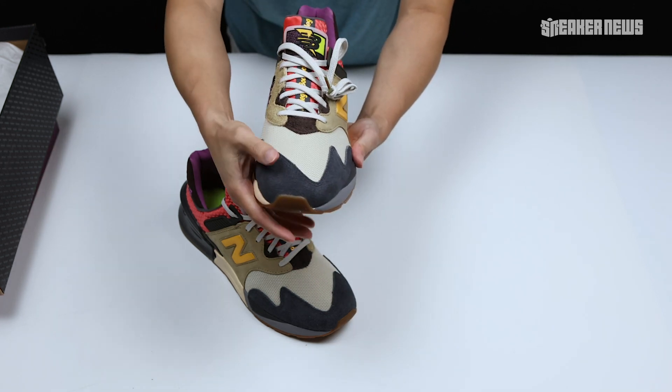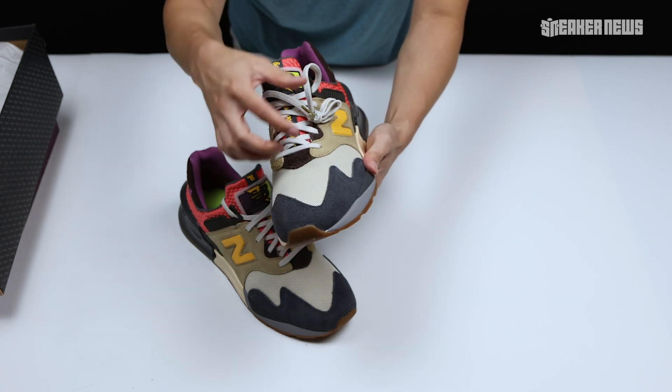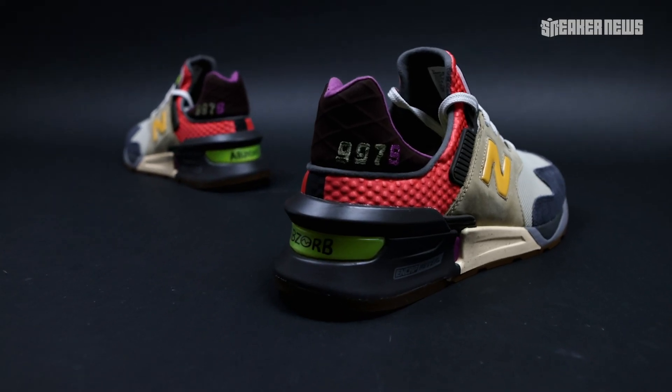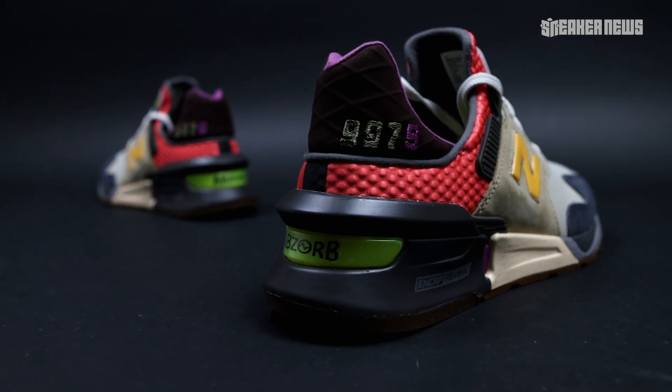Like the previous ones, 'Better Days' mixes suede and leather on the overlays with a mesh toe box. The heel is where it gets interesting — you see that diamond texture on the heel that scoops up a lot, and even the interior booty has a dotted texture to it. It's really a mix of past and future.